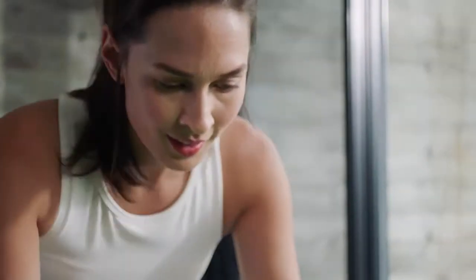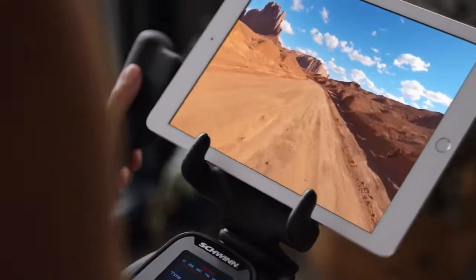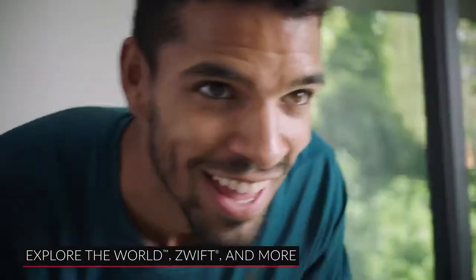Digitally immerse yourself in a world of virtual races, exotic locales, and stunning trails from around the globe, with connectivity to popular cycling apps like Explore the World, Zwift, and more.